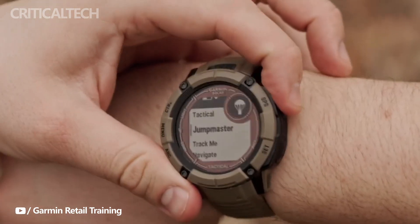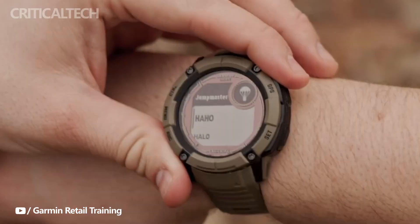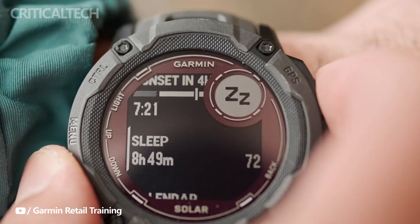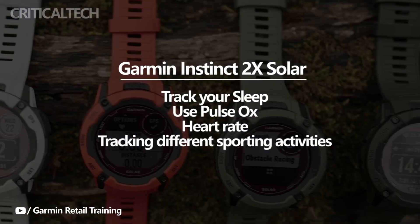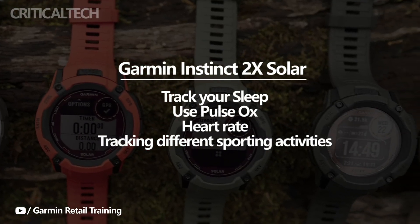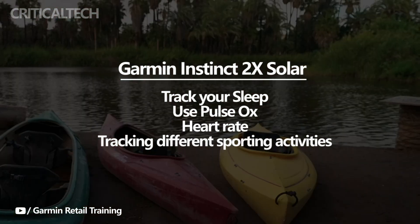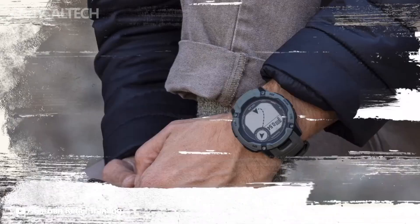The Instinct 2 X Solar has a straightforward appearance, but its health and wellness features are anything but basic. It is fully loaded to provide you with wonderful information about your body. You can track your sleep, use pulse ox, and check your heart rate using your wrist. Even tracking different sporting activities throughout the day is possible — running, swimming, weightlifting, walking, riding, and other activities fall under this category.